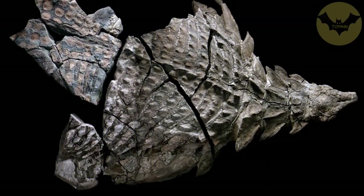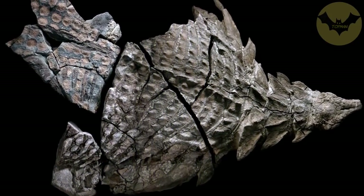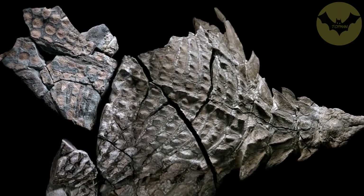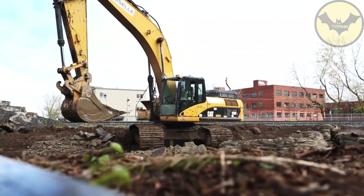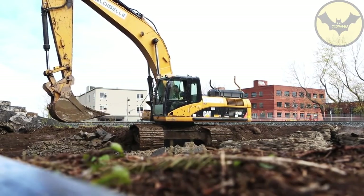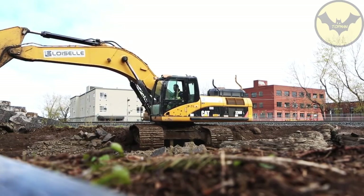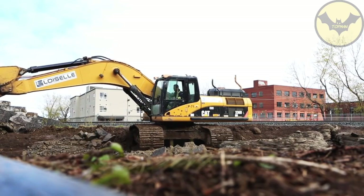Inside, it remained intact. This discovery occurred in the year 2011, when a machinery operator, while digging in the mine, identified a block whose dimensions were quite unusual. The remains of this animal of 110 million years are currently on display.